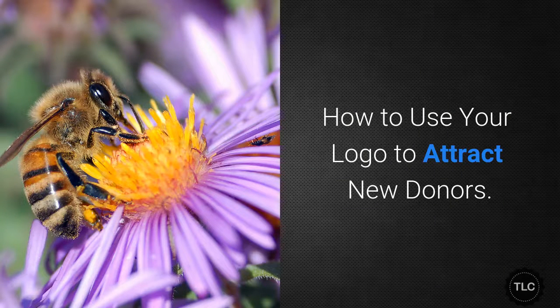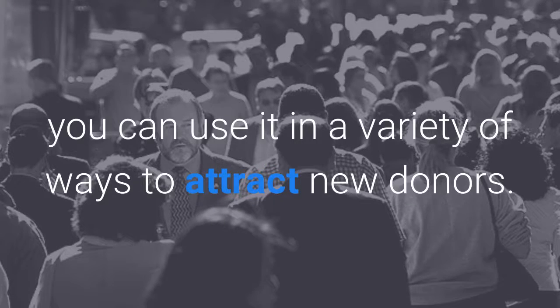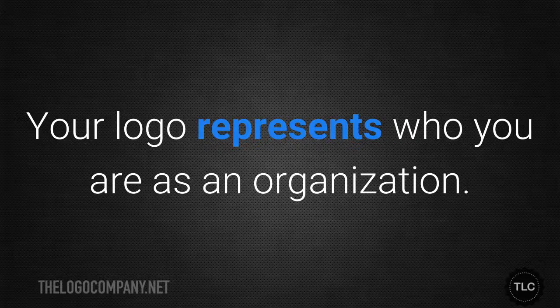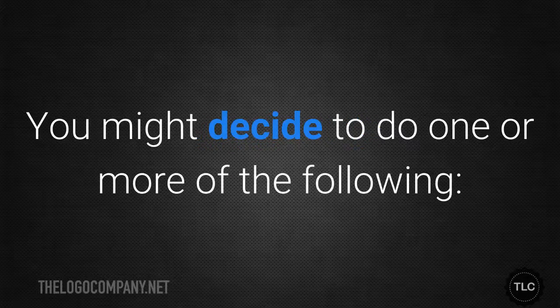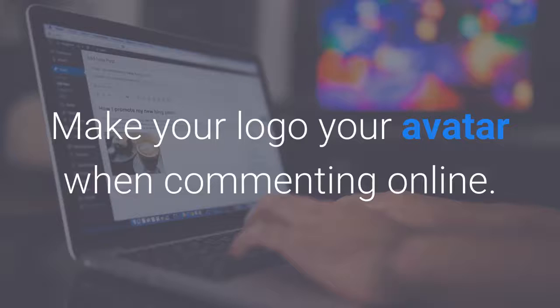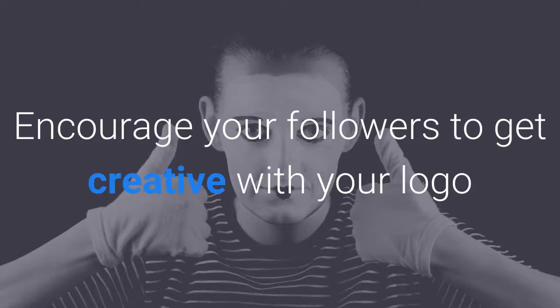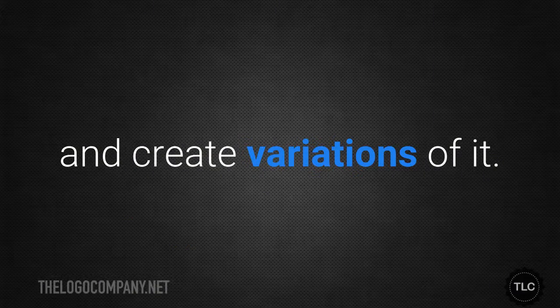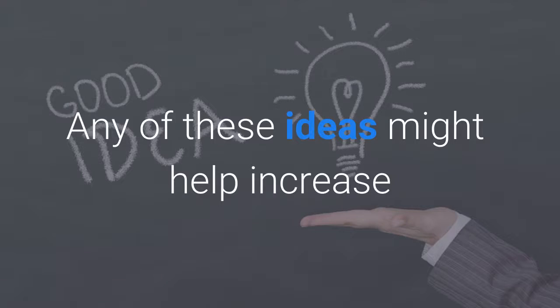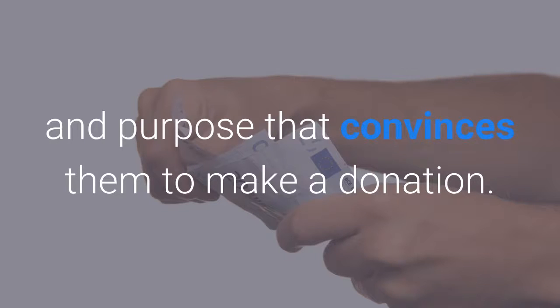How to use your logo to attract new donors. When you have a compelling logo, you can use it in a variety of ways to attract new donors. Your logo represents who you are as an organisation. You might use your logo as your profile picture or cover image on social media, make your logo your avatar when commenting online, create merchandise featuring your logo, or encourage your followers to get creative with your logo and create variations of it. Any of these ideas might help increase potential donors' awareness of your brand and create the sense of trust and purpose that convinces them to make a donation.